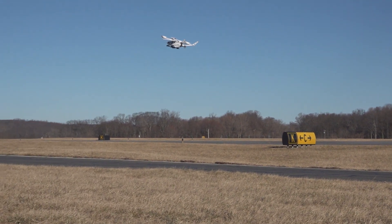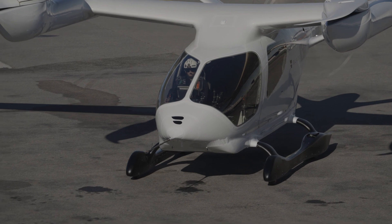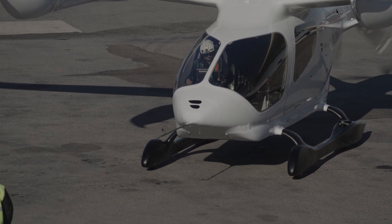The passenger version has six seats — one for the pilot and five for passengers. There is a cargo version under development. Top cruise speed is about 170 miles per hour.